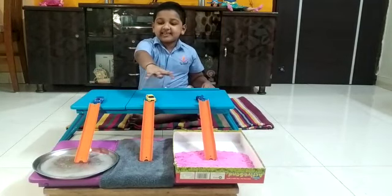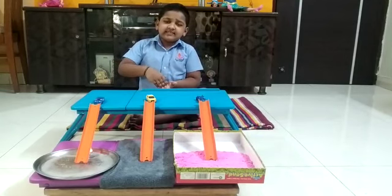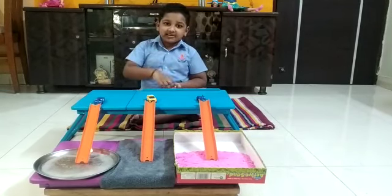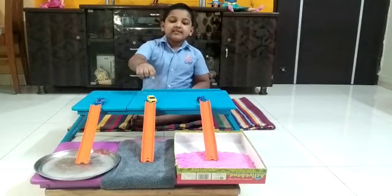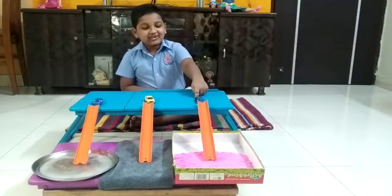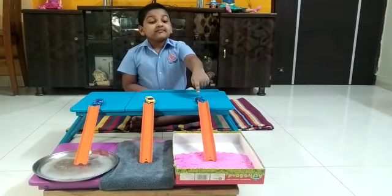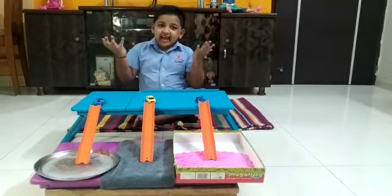I have taken three tracks and they have different surfaces at the bottom. The first track has ice at the bottom. The second track has rug on the bottom. And the third track has sand on the bottom. Let's test the ice.